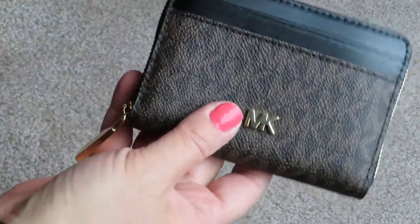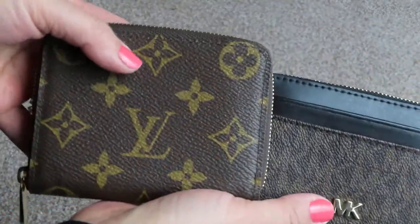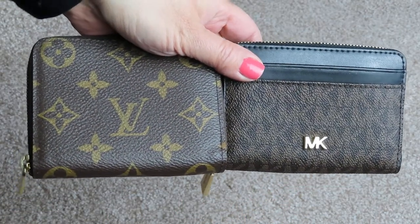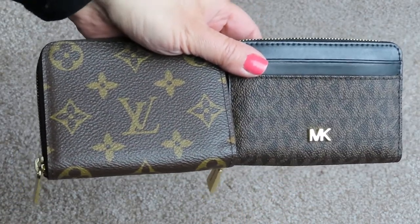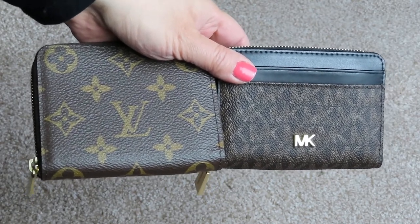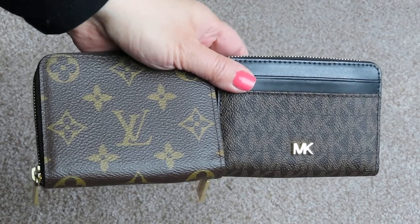I think it's the coin purse and the Michael Kors coin card case. So here they are. If you have any questions on these, please let me know. Please give this video a thumbs up if you like these types of comparisons. And if you have any questions, let me know. Thanks everyone for watching this video, and I hope you subscribe to my channel. Have a great day. Bye.